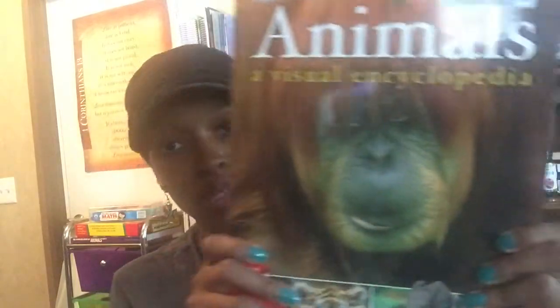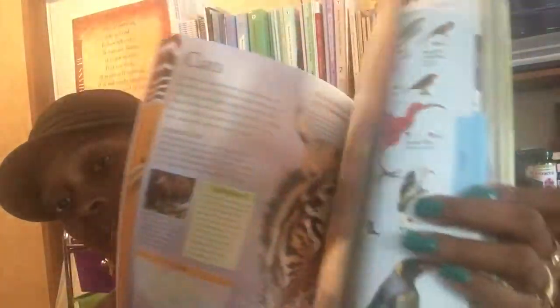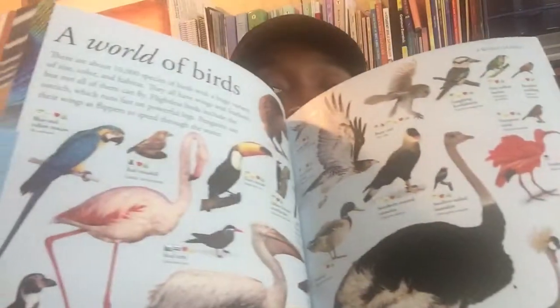We also picked up the Animals Visual Encyclopedia. The pictures in here are amazing — some really nice pictures. We're going to enjoy that one too.